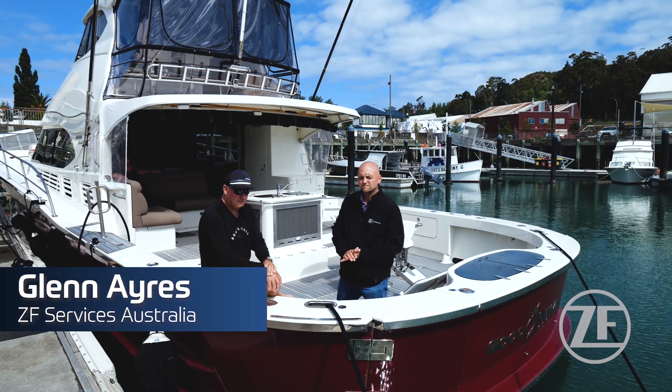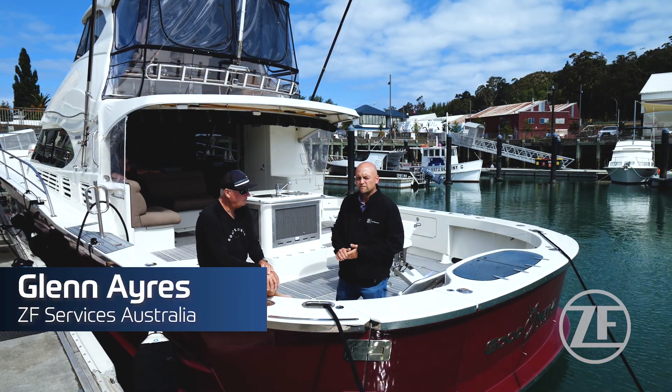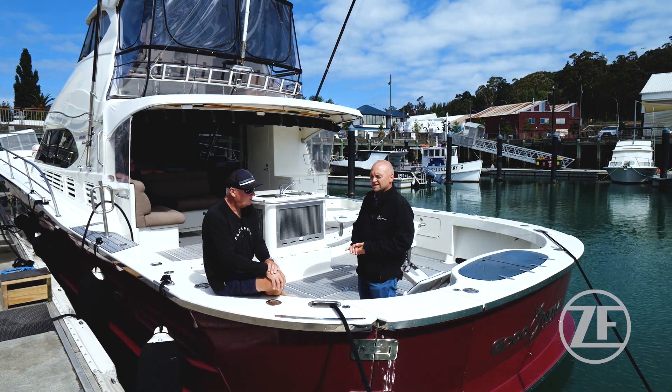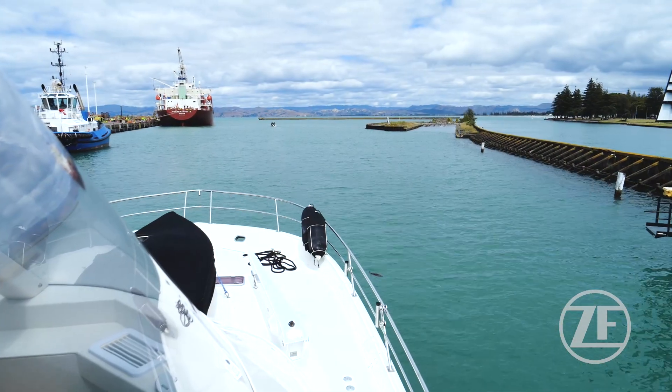My name is Glen Ayres. I work for ZF Services Australia. I'm responsible for OE sales and support down here in New Zealand. I'm down here today in Gisborne with skipper Simon.